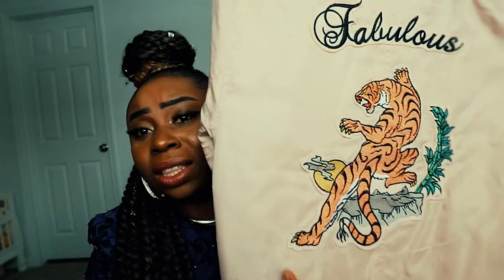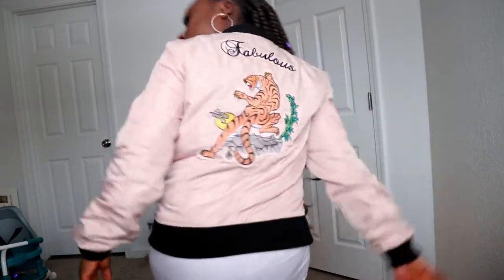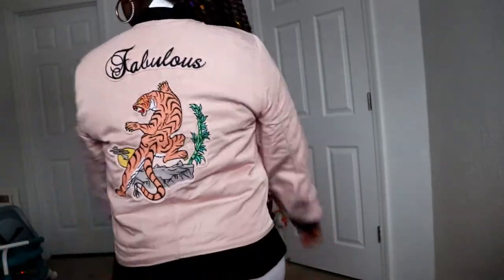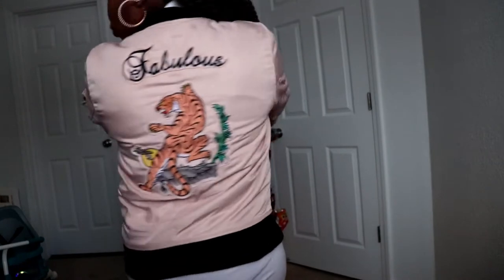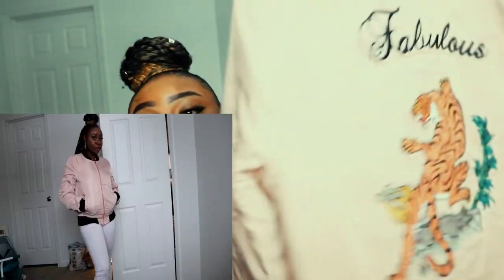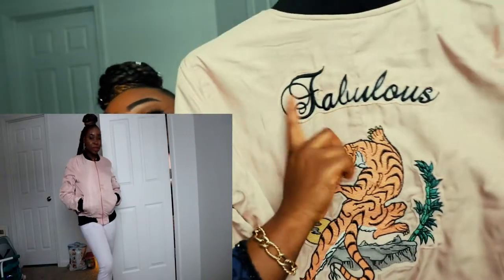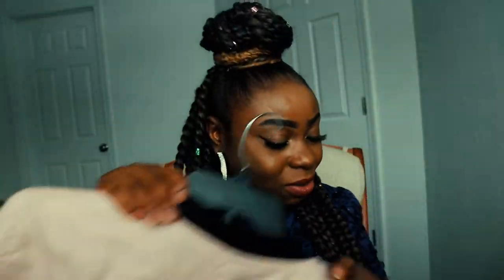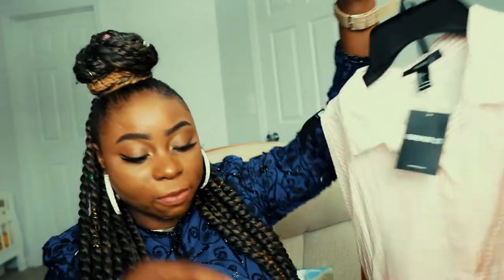I love the padded pattern inside. One thing I don't really like about this jacket is the writing at the back — I don't normally like stuff like that at the back or front of shirts, but I got it because I love the front, and that's what I'm interested in. I'll still wear it.